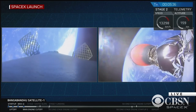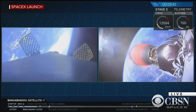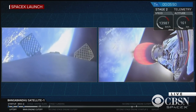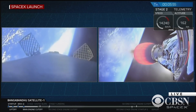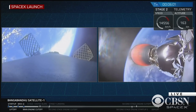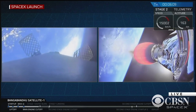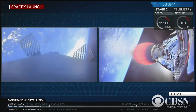Our Falcon 9 first stage today is going to perform two burn maneuvers in order to get back down towards the drone ship. The first burn is going to be an entry burn coming up in about 30 seconds. You'll be able to see that entry burn start on the left-hand side of your screen. As a reminder, those bursts of clouds coming out of the Falcon 9 first stage on the left are those cold gas thrusters that, in addition to the titanium grid fins, allow it to control itself as it comes back down through the atmosphere.